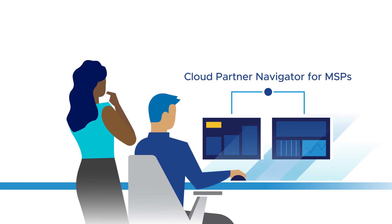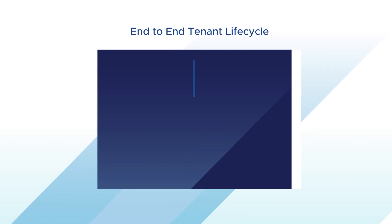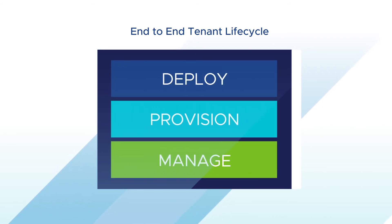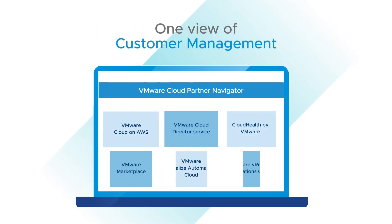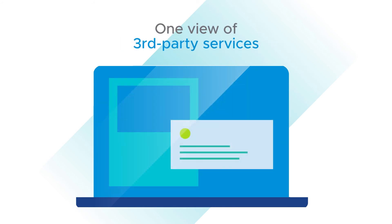So VMware's new Cloud Partner Navigator for MSPs was a game-changer for Jane and Jack. Now, with the Cloud Partner Navigator, Jack can manage the complete tenant lifecycle across clouds and services in one place. He can provide support and offer automated service activation for services like VMware Cloud on AWS, which means he can deliver managed services for VMware deployments in the cloud and for third-party services. So now their lives are much easier.